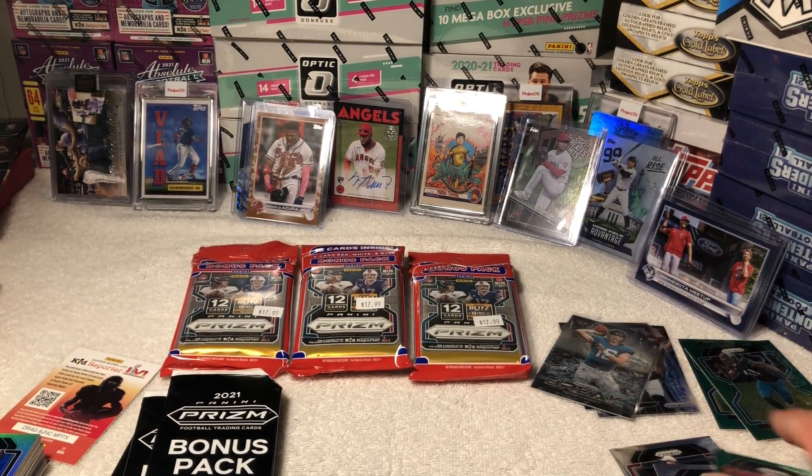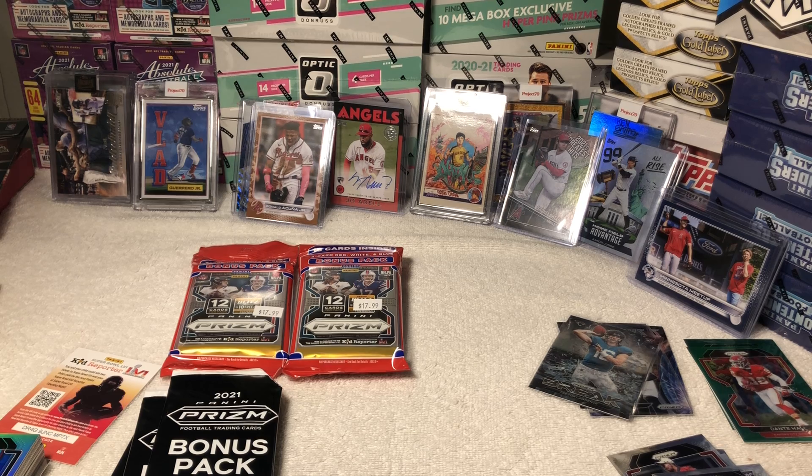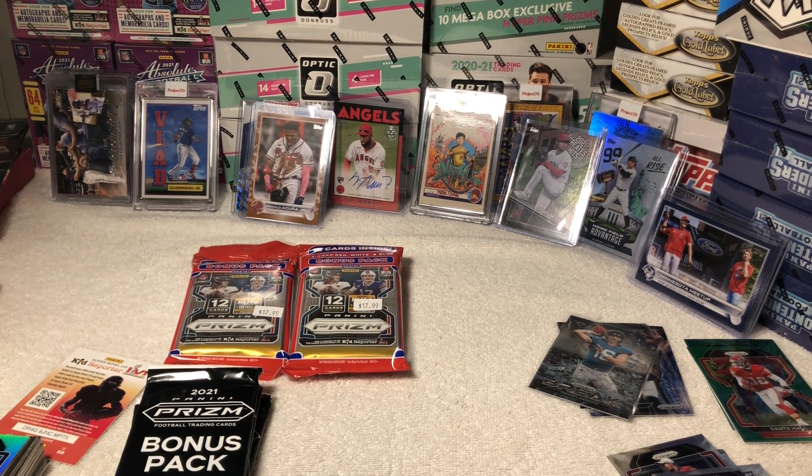I got all these in the same cello box. My odds would be better if there was like a hot box per se for a cello box, because there were only 12 in a full box — there were five other packs in there that somebody else got, but I got the rest of them, so hopefully I got all the good hits.